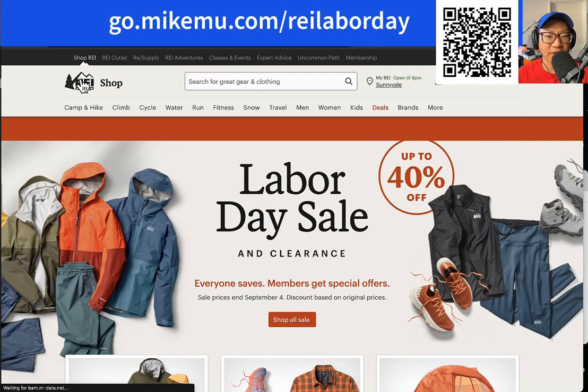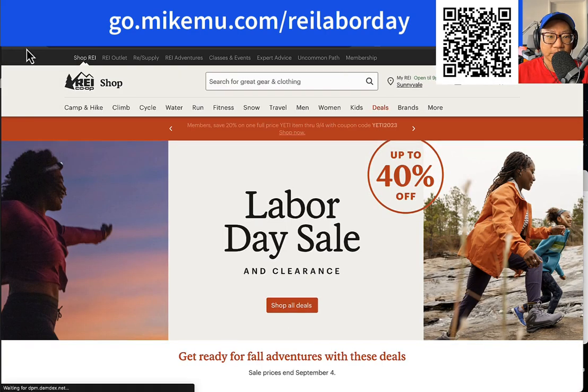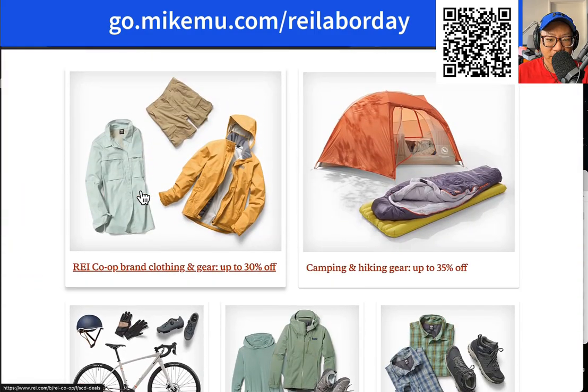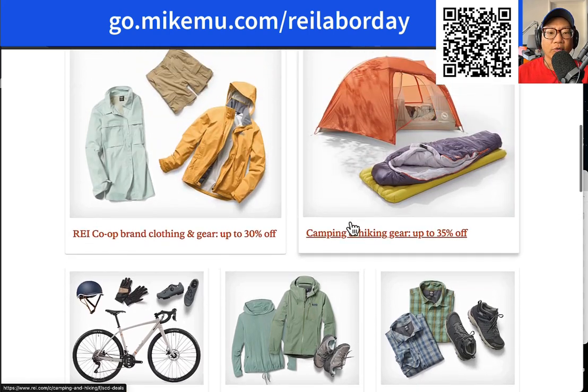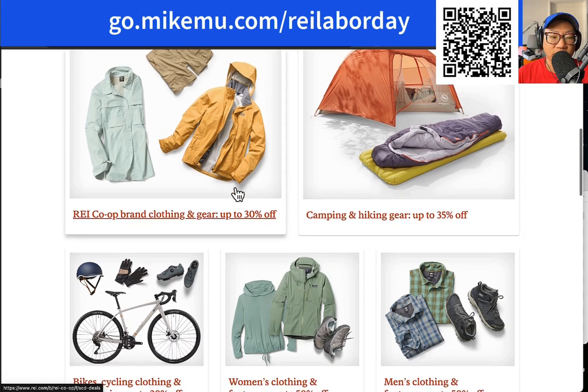Now let's look at some of the other sale items for the Labor Day sale. REI brand co-op clothing and gear is usually good enough — typically not the best there is, but typically good value for your money. Same thing with their camping and hiking gear under the REI co-op brand. A lot of you don't realize that many of their products are actually made in the same factories as the more premium brands like Arc'teryx. A lot of them are made in Vietnamese textiles — all sewn over in Vietnam. So you get a lot of the quality without having to pay the super high price.